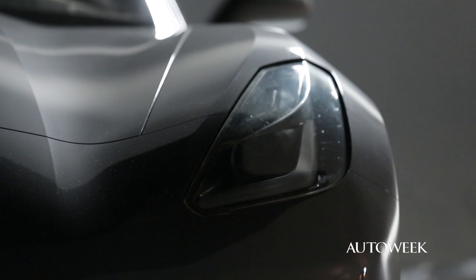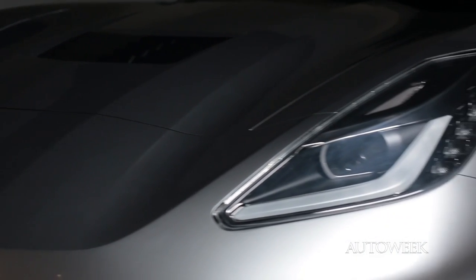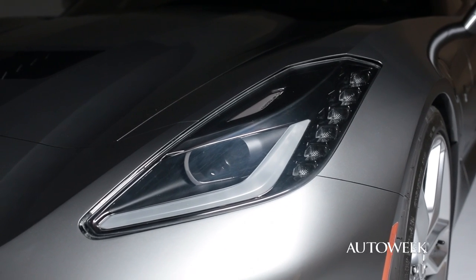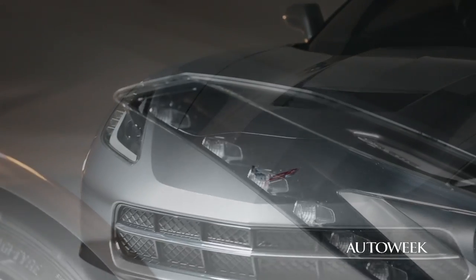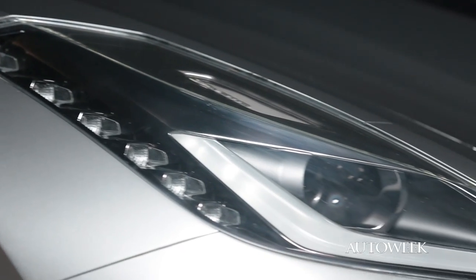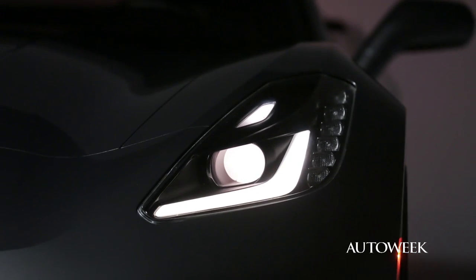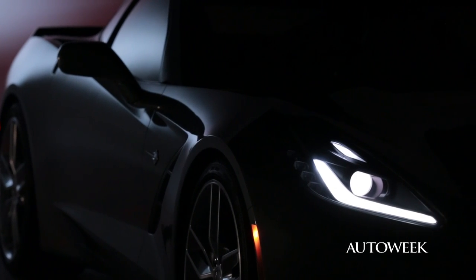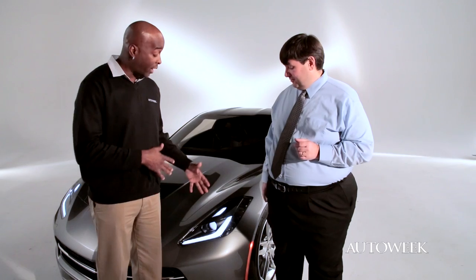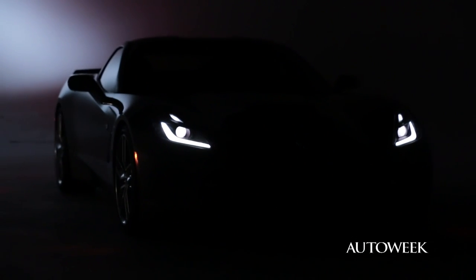The headlights have definitely a new styling treatment for Corvette. You're going to get high-intensity discharge headlamps, and this is standard on the base car. Along with that, there's a row of LED lamps along the side, and then you have this cool angled hockey stick bar in the headlamp that uses indirect LED lighting to give it a very unique forward look. When you pull up behind somebody, they'll definitely wonder what's behind them.